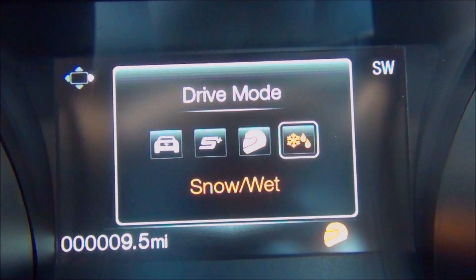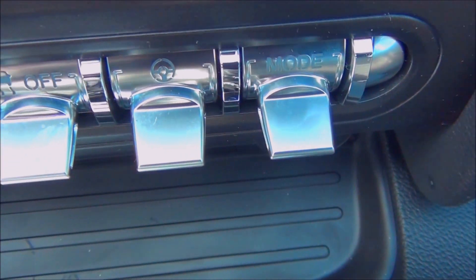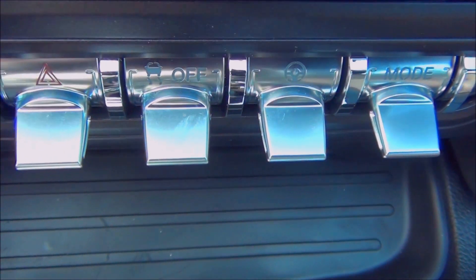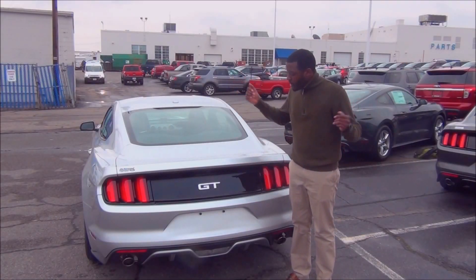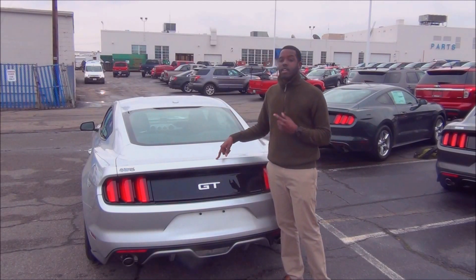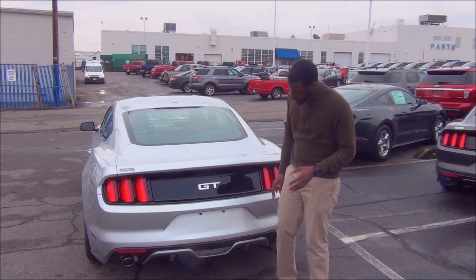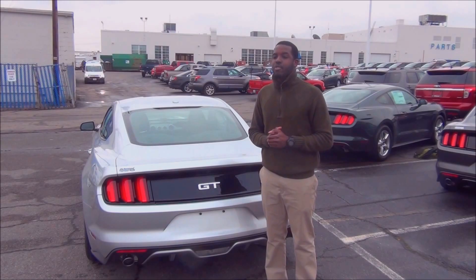The ABS, stability control, and steering feel have all been fine-tuned on performance versions to let the driver get that much closer to the edge of the Mustang's exhilarating performance. Coming around to the back, the GT packs get a spoiler delete, and exclusive to the GT Performance Pack is a 3.73 Torsen rear axle.